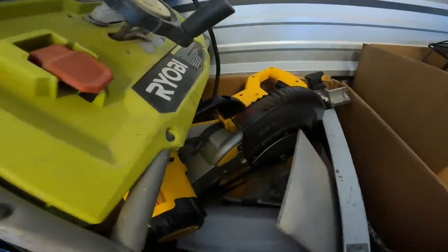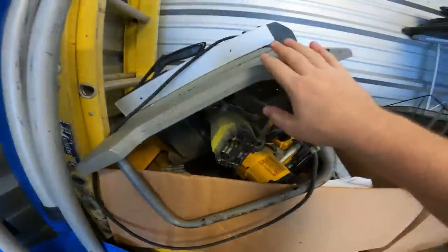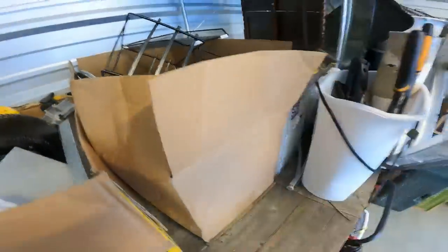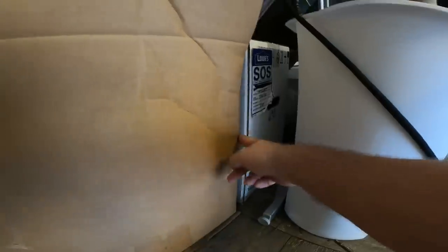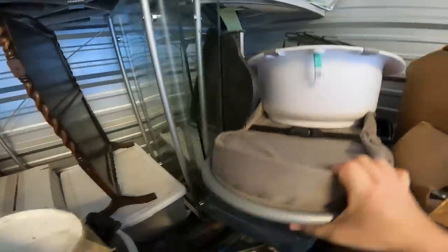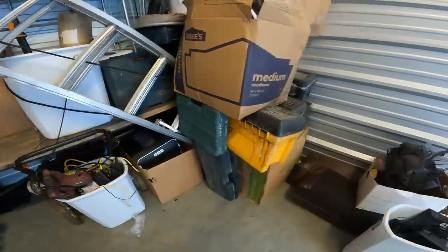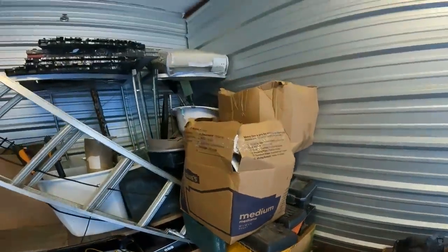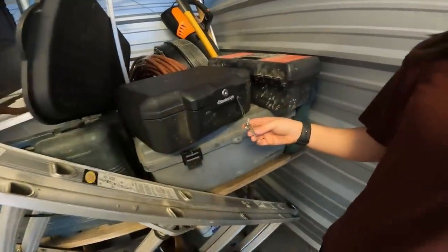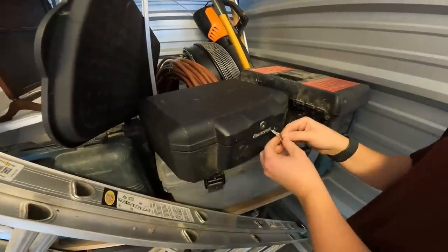I took a box down back here and we've got a DeWalt power saw — maybe a tile saw — we've got the Rovi table saw, some more tools, some kind of sink, and a Kohler toilet new in the box. We also found a Bosch tool and some kind of leaf blower. Then we found a locked safe — we do have the keys for it.